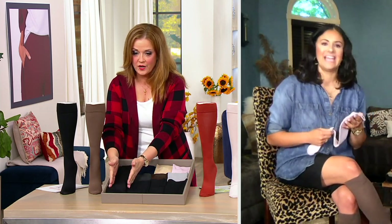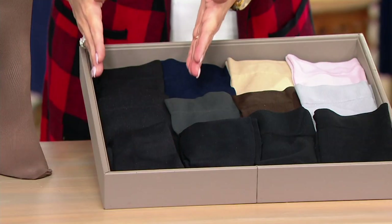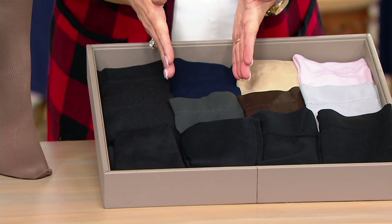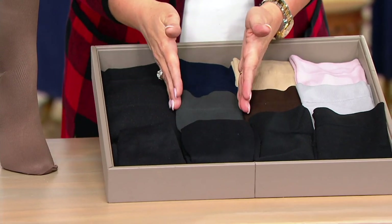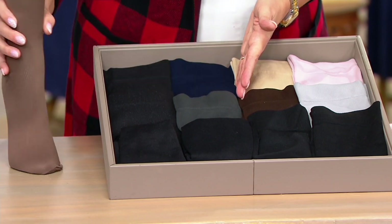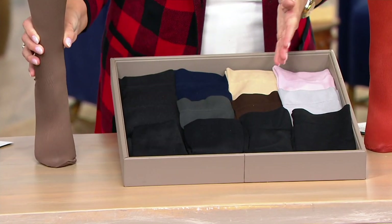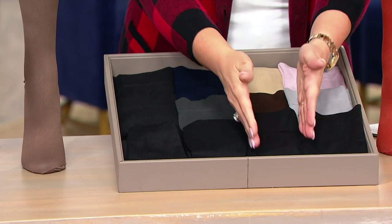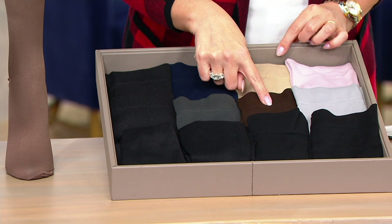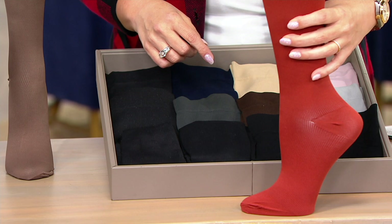Let's go through each color option. The all black choice — you get a set of four in all black. For the basic: you get the navy, the charcoal, and a mocha. Then the spice: you get the khaki, the espresso, the spice color that's on the mannequin, and also the black. That makes more sense — spice is cute, and we're feeling that fall vibe for sure.